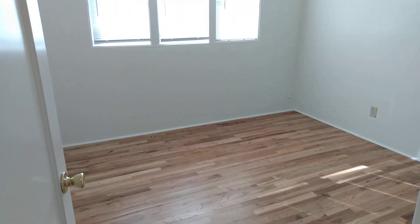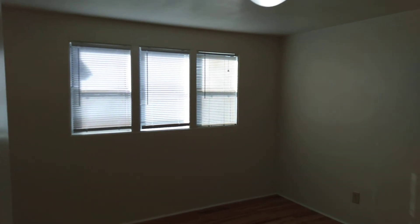We have a storage closet here in the living room. Check out bedroom number one downstairs — it does have its own closet.